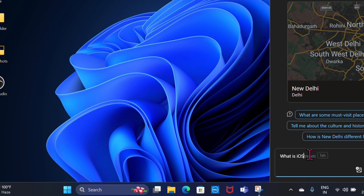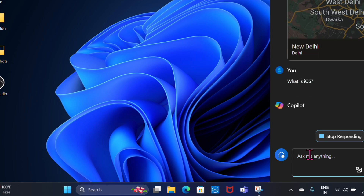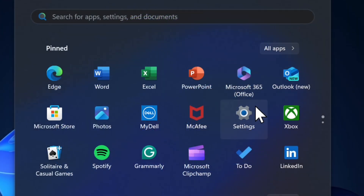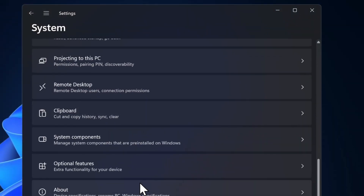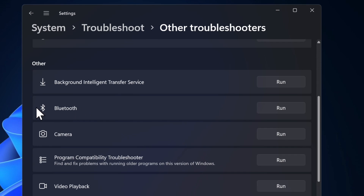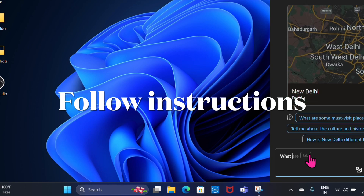Windows 11 includes a built-in troubleshooter that can automatically detect and fix touchpad issues. Launch the Settings app, choose the System option in the left panel, head over to the Troubleshoot section, select Other Troubleshooters, scroll down and click Run next to Bluetooth, Hardware and Devices, or any relevant option, then follow the on-screen instructions to let Windows troubleshoot and fix the problem.